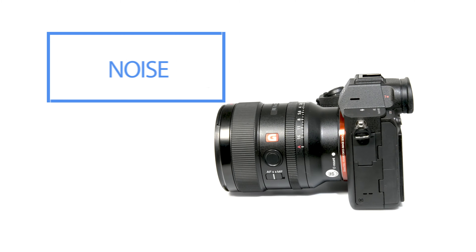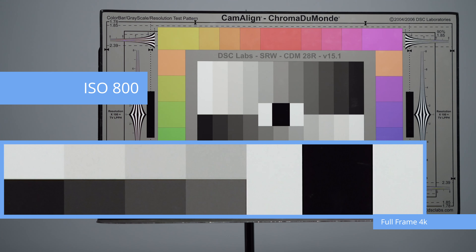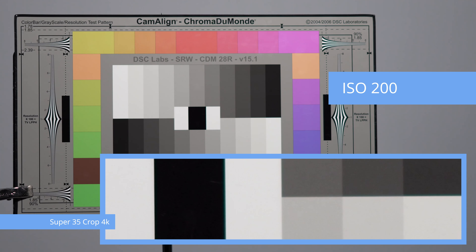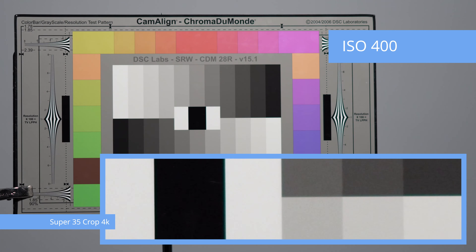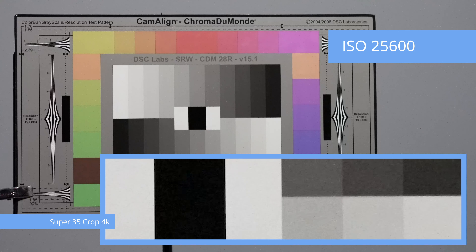Low light performance — where's the noise at? To see at what ISO noise is introduced, we did an ISO ramp from ISO 100 to ISO 25600. When shooting in full-frame 4K, noise becomes noticeable at ISO 6400, but the picture is usable up to ISO 12800. When shooting in 4K with Super 35 crop mode, we saw a stop less — noticeable noise at ISO 3200 and usable footage up to ISO 6400. That said, all footage up to ISO 25600 would work in a pinch, but the quality wouldn't be optimal.